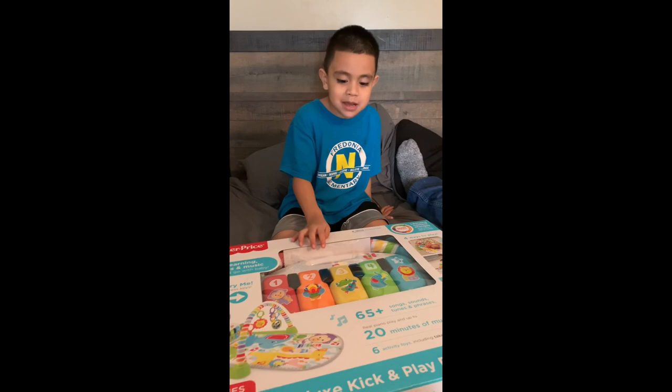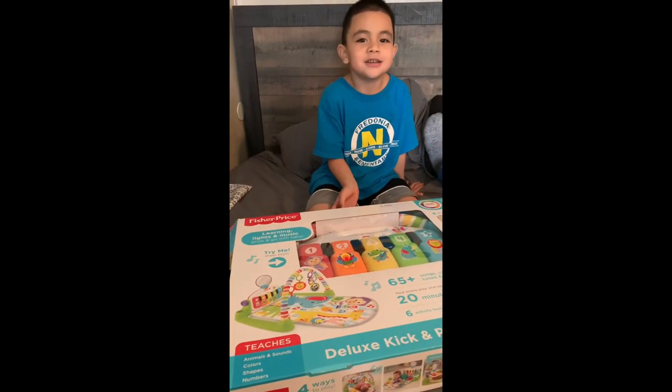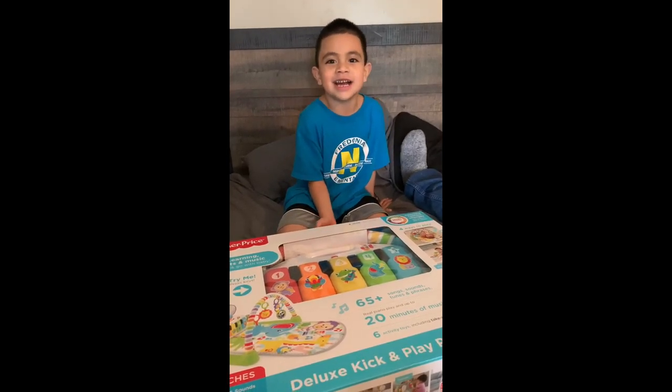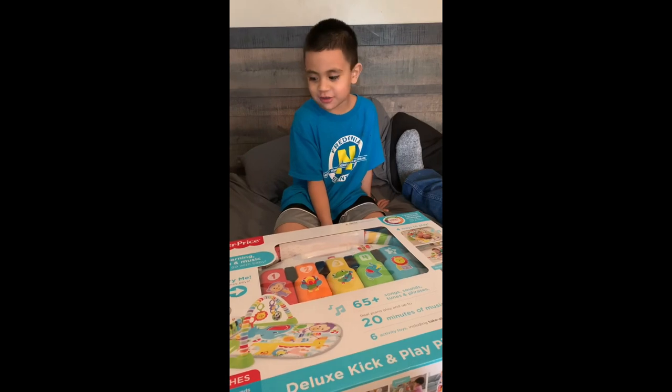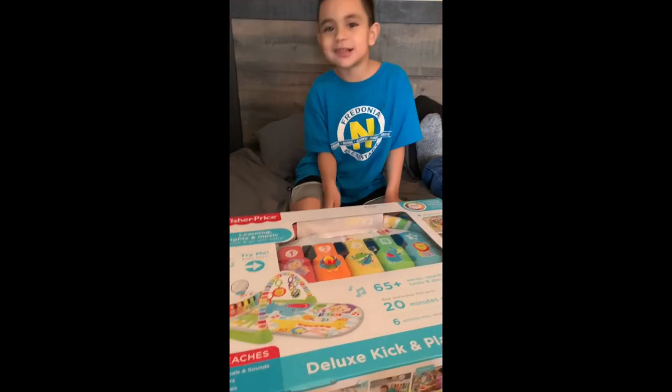Hi guys, it's Jamie. I opened my Isaac toy today and it's standby. So it was another video. It was crazy. I was thankful. So do you want to open it? Subscribe, okay? So let's open it.